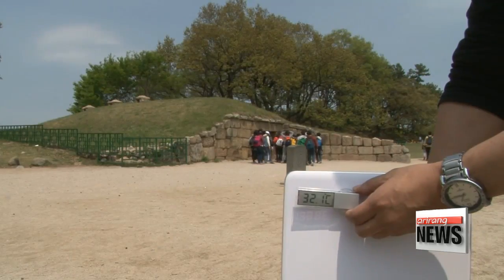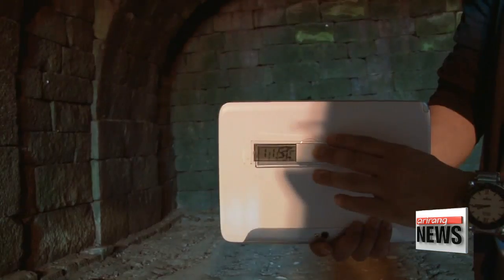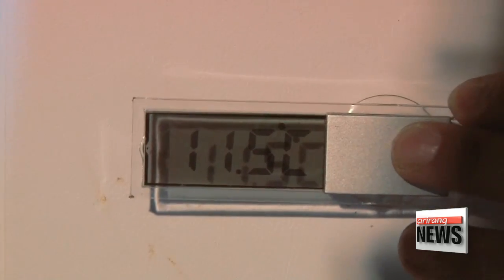Even when summer temperatures reached 32 degrees Celsius, the inner temperature of the seokbingko remained at 11.5 degrees.